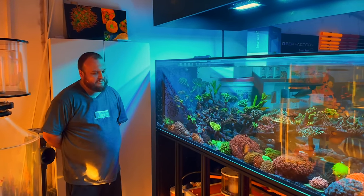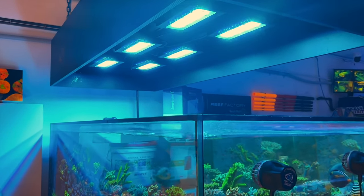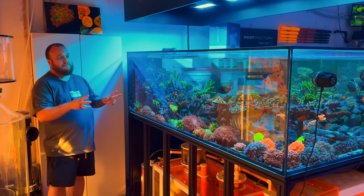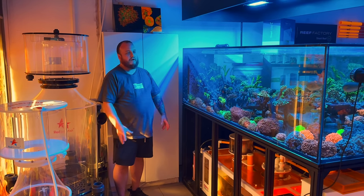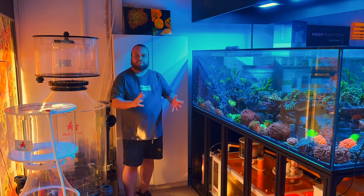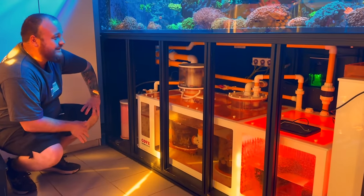So this tank is a Cove system with Radeon lights on top — an EcoTech and Cove combination. The two displays run pretty much different equipment, apart from the wave makers. So you can see two tanks running different equipment but sort of the same methodology. It has a Cove sump — I think that's the best place to start. Beautiful acrylic sump, looks fantastic after a clean. I got it clean yesterday.